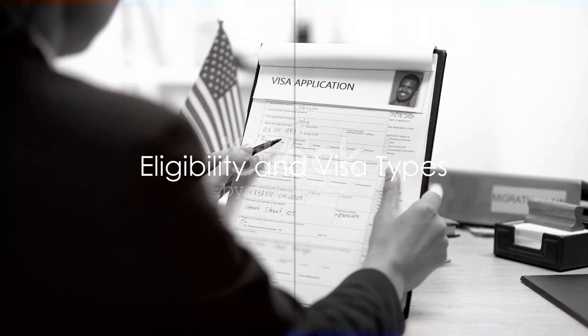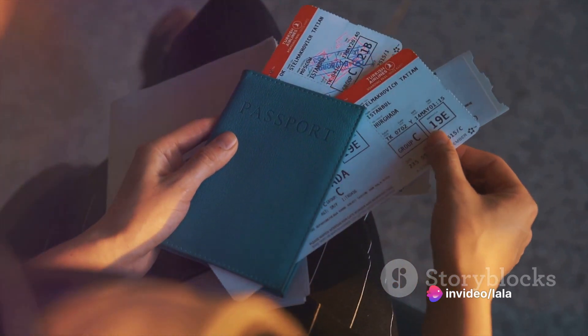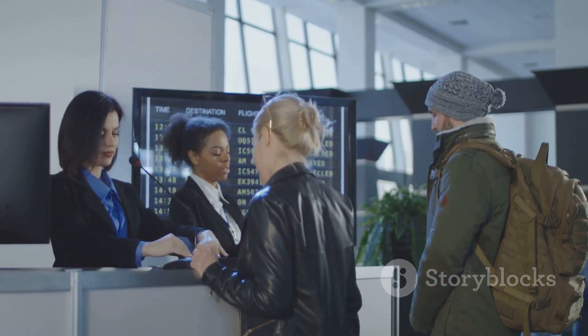First things first, before you pack your bags or start dreaming about the American dream, it's crucial to understand that the USA immigration process is a legal one. It's not as simple as buying a plane ticket and flying over.